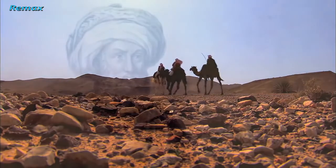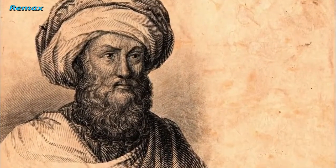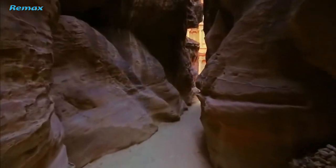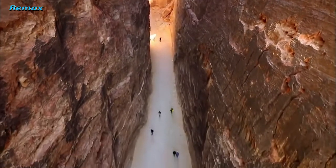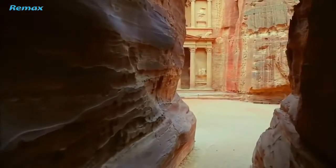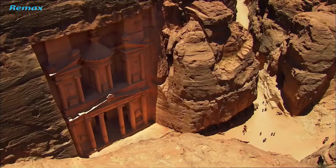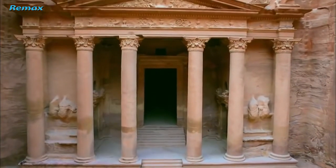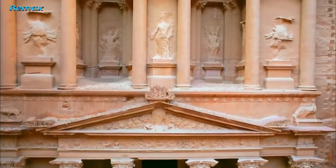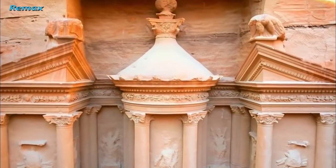Then, in 1812, a Swiss adventurer disguised as an Arab pilgrim risks his life to search for the legendary city. Johann Ludwig Burckhardt makes his way through the Siq, a dramatic canyon rising almost 600 feet that twists and turns for nearly a mile. Near its end, the canyon widens to reveal a towering, temple-like facade — it is called the Treasury, or Khazne in Arabic.